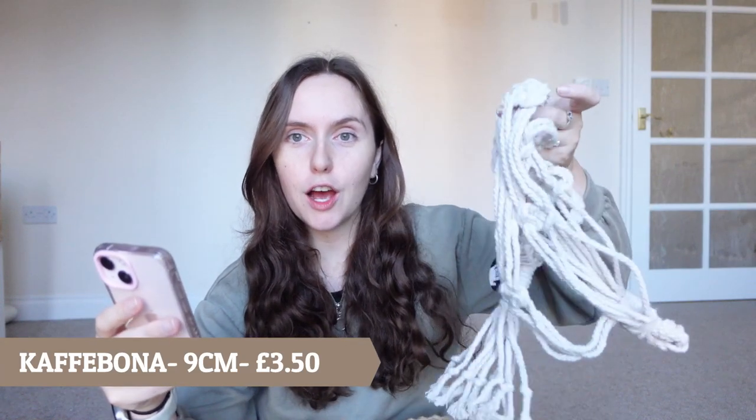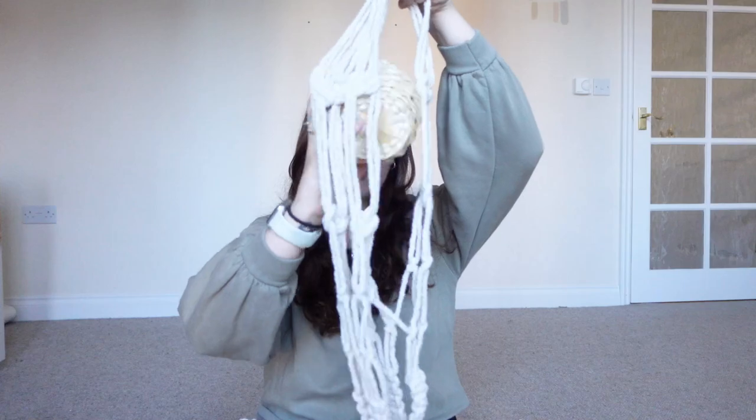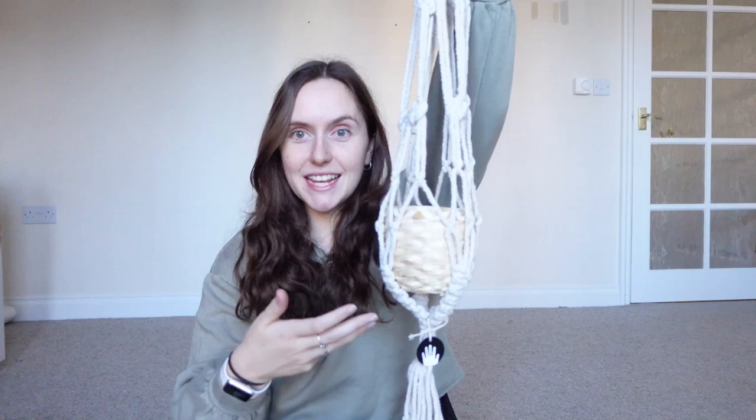On Ikea these are called the Café Bonner and these ones are called the Botanisc. The Café Bonner is a nine centimetre one and it's basically just like a woven, light wood plant pot — it says bamboo so bamboo wood, same difference. So it's another textured plant pot. These are £3.50 and I got two of them to go within the hanger — see, it's coming together. I need you to use your imagination for what I'm envisioning here.